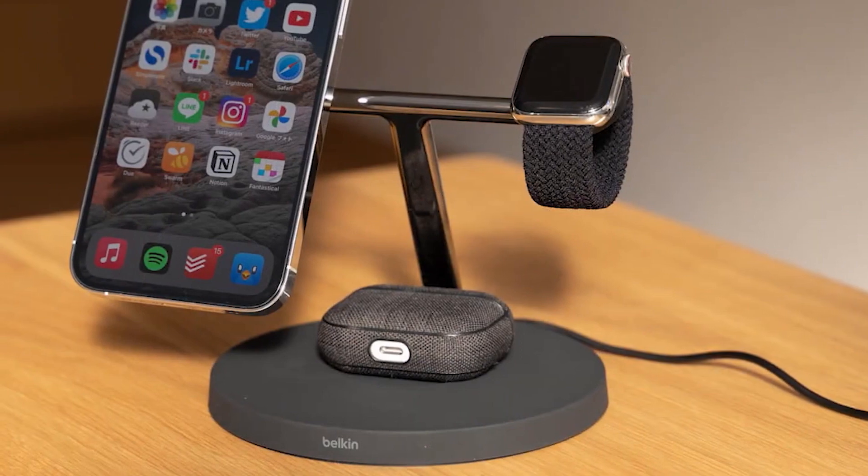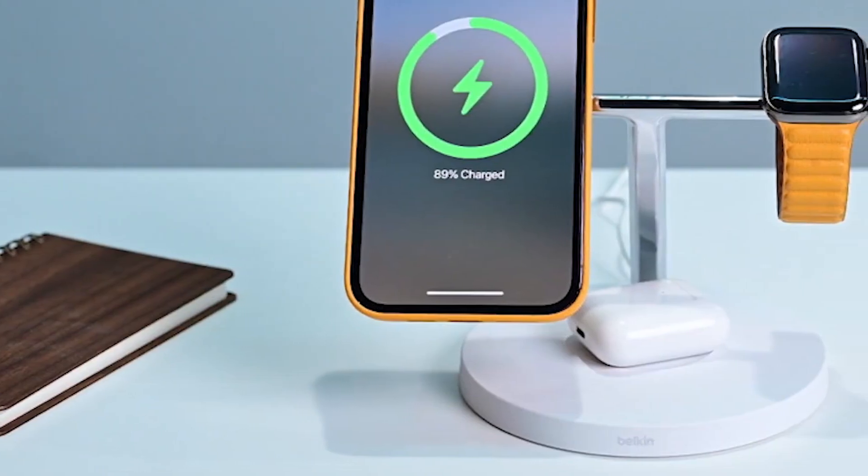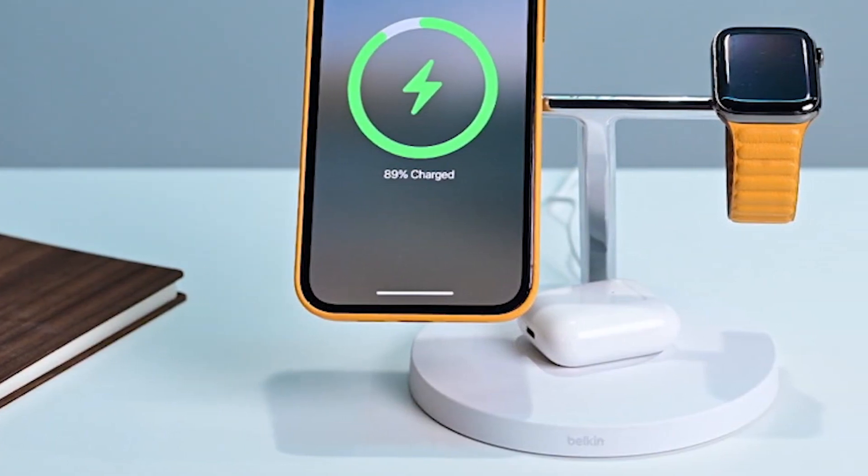When you place your phone on the pad, a magnetic field is created between the two devices. This magnetic field causes an electric current to flow in your phone's battery, charging it up.